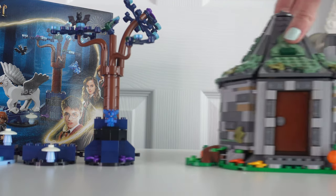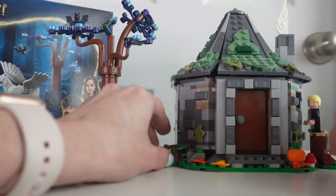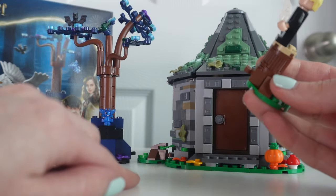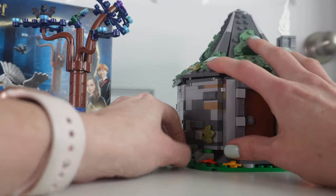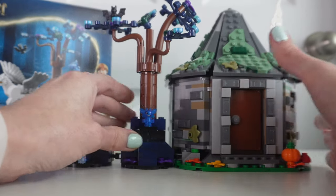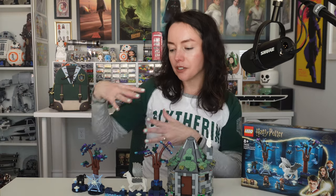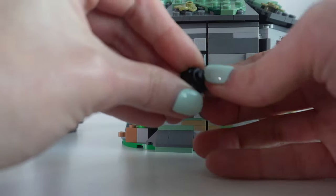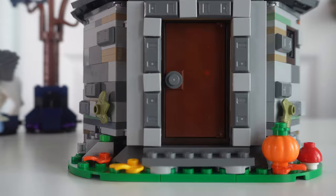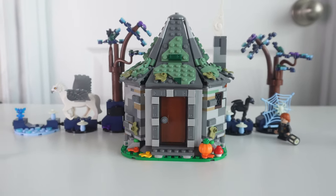There are open studs and jumper plates throughout this setup if you want to customize how you display everything. You can remove the circles and half circle and place them in a different order. Now bringing out Hagrid's Hut: An Unexpected Visit, which also released on March 1st — the designer said these were developed alongside each other. There are clips next to Hagrid's Hut, the same kinds of clips as on this Forbidden Forest set, so you can attach the Forbidden Forest next to Hagrid's Hut. I do feel like the colors don't quite vibe — one is very green and natural, the other is very mystical, blue and purple.